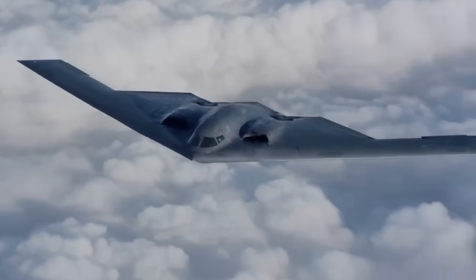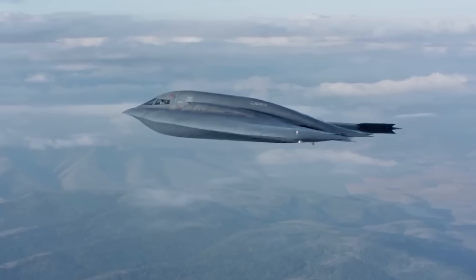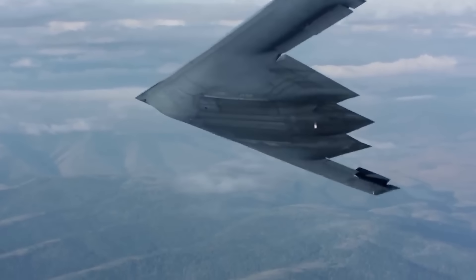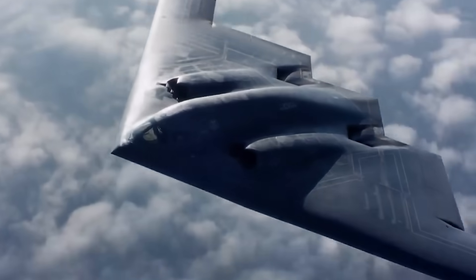B-2 crews, who are known to fly the longest-duration bomber missions — often departing from Whiteman Air Force Base in Missouri, flying all the way to target locations over the Middle East, and then flying all the way back without ever touching the ground once — well, they carry a lot of piddle packs with them.